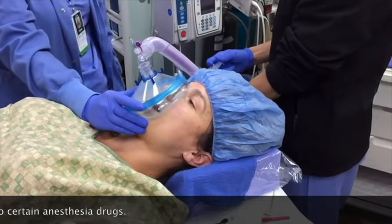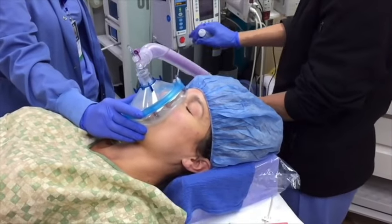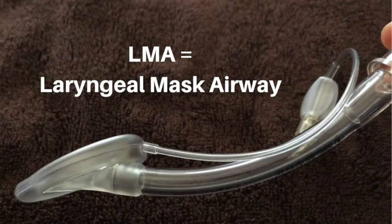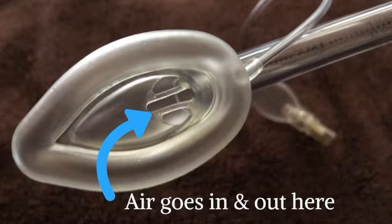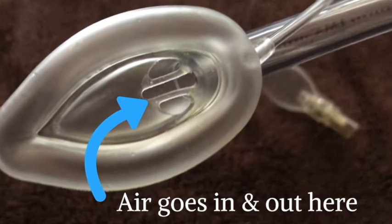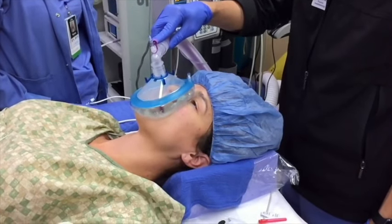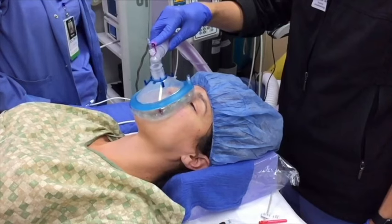If a general anesthetic is chosen, it is typically delivered via a more specialized airway device, frequently called a laryngeal mask airway, or LMA. The placement of an LMA does not require finding the vocal cords. The LMA just sits behind and a little below the tongue, but above the vocal cords. It's rare to have a sore throat, but some mild irritation for a day or two may be noticed.